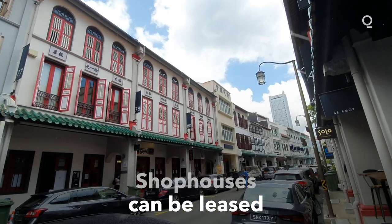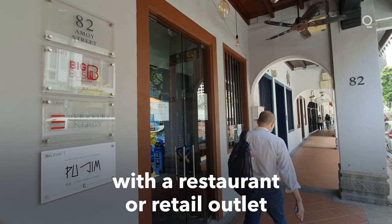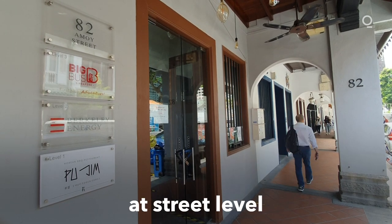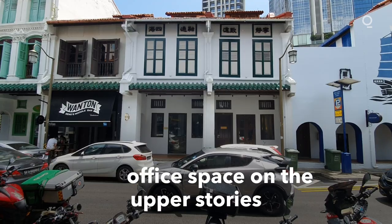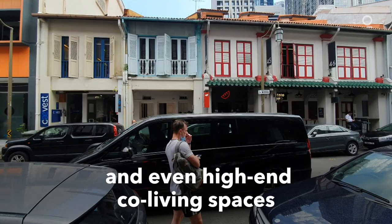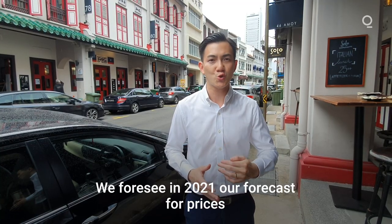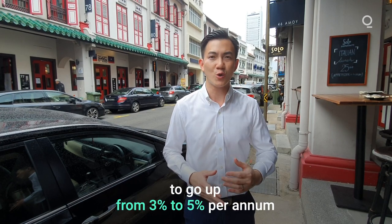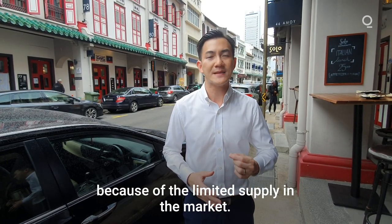Shop houses can be leased to multiple tenants, with a restaurant or retail outlet at street level and office space on the upper storeys. Some have also been converted to boutique hotels and even high-end co-living spaces. For 2021, the forecast is for prices to go up 3% to 5% per annum because of the limited supply.